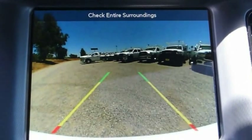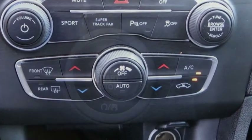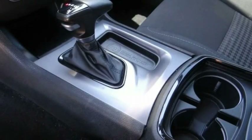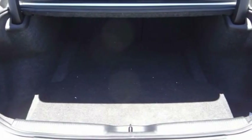Here are some of this vehicle's great options: electronic stability control, alloy wheels, brake assist, traction control, remote keyless entry, fog lights, four-wheel disc brakes, speed control, rear window defroster, and low tire pressure warning.